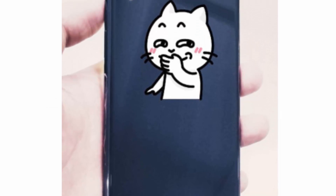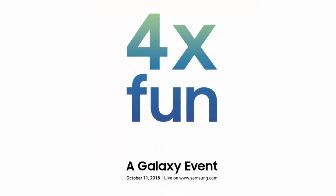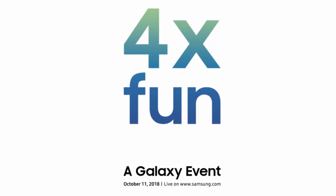For those unaware, the Samsung Galaxy A7 is the first smartphone from the company to offer a triple camera setup at the back. Samsung is hosting a Galaxy event on October 11, where it is expected to unveil its first quadruple camera smartphone.